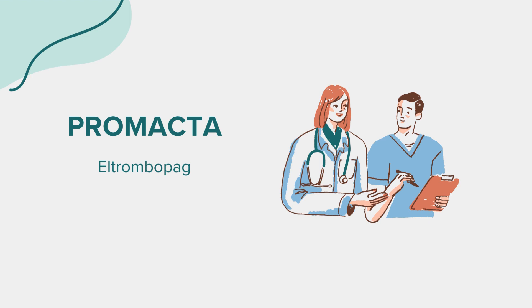Before starting Promacta, there are several factors to consider. It's crucial to discuss any underlying medical conditions, especially liver problems, with your healthcare provider, as Promacta can affect the liver. If you are pregnant, planning a pregnancy, or breastfeeding, it's essential to consult with your healthcare provider. Regular blood tests to monitor platelet counts and liver function may be required while taking Promacta.